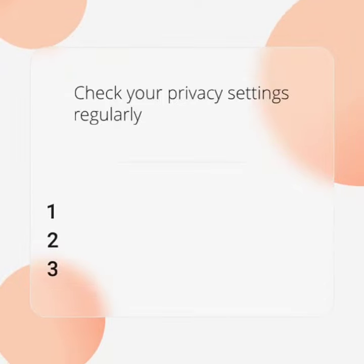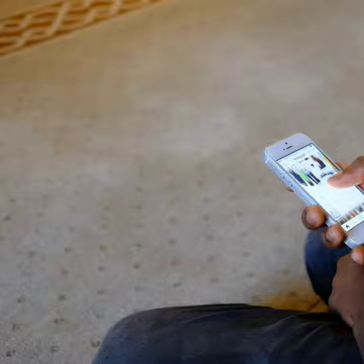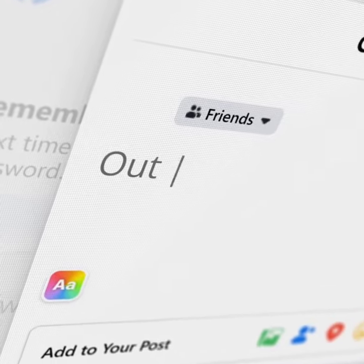Check your privacy settings regularly. Limit who can see your posts and personal info. Facebook offers many options — configure them for maximum security.